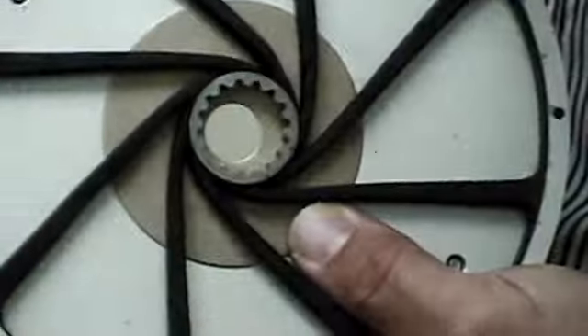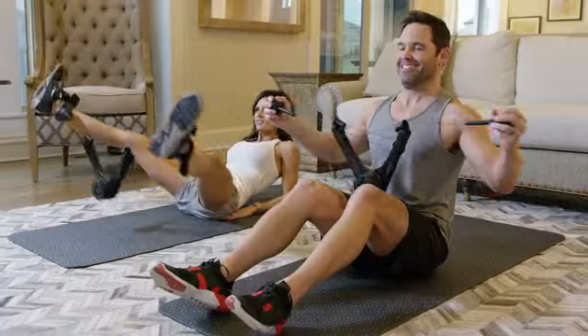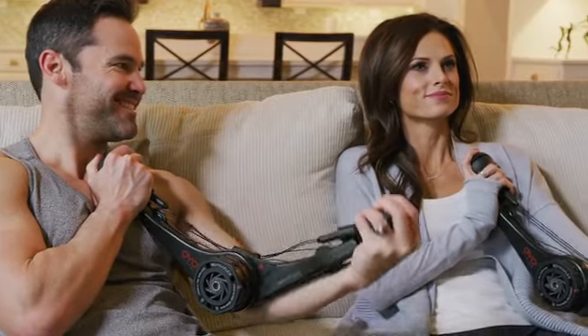We first invented SpiroPlex technology for NASA to keep astronauts fit on the International Space Station. We decided to miniaturize SpiroPlex to create the OYO Gem, a portable gym for strength training at home, in the office, and while traveling — to solve the number one reason people don't exercise: time.